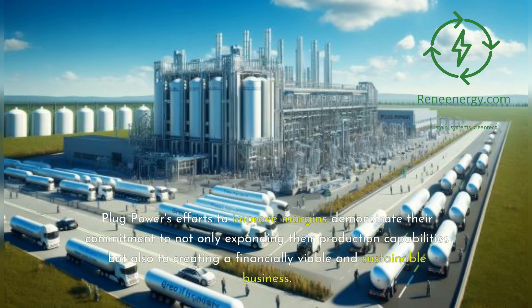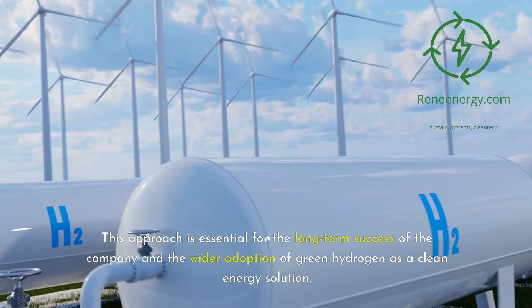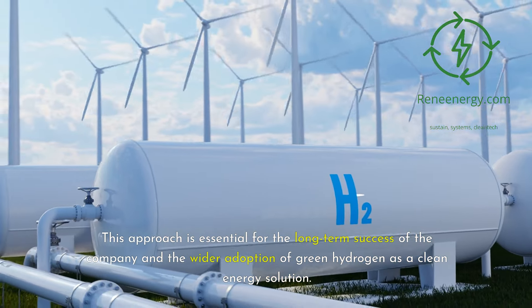Plug Power's efforts to improve margins demonstrate their commitment to not only expanding their production capabilities but also to creating a financially viable and sustainable business. This approach is essential for the long-term success of the company and the wider adoption of green hydrogen as a clean energy solution.